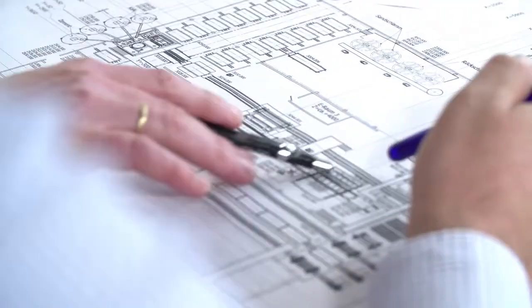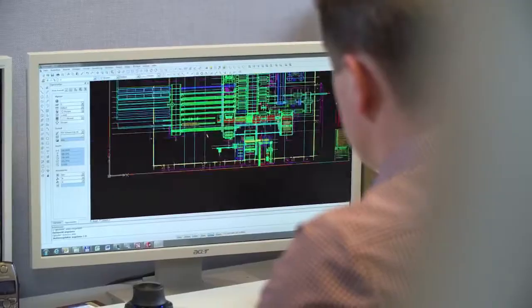The project manager is a jack of all trades. He has to keep track of everything so that 15 to 18 months after the project starts, production can begin in the plant.